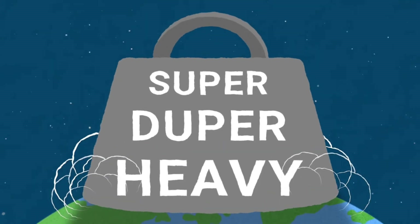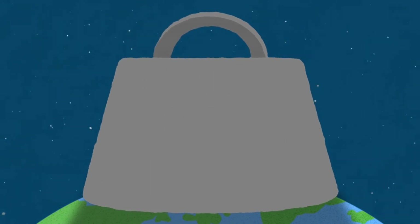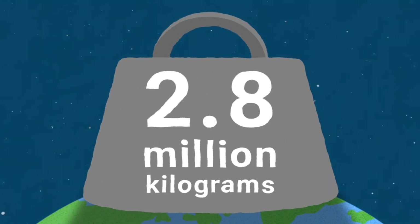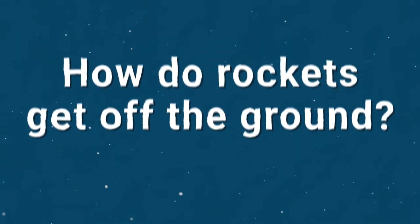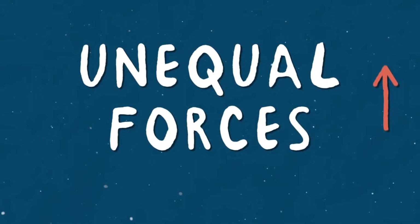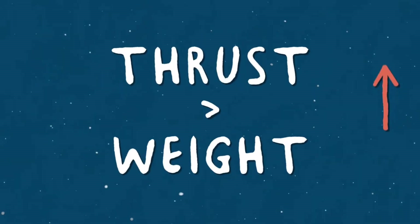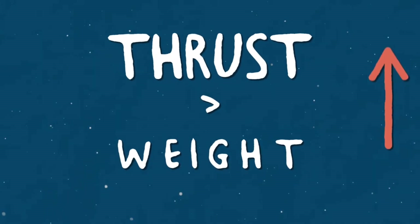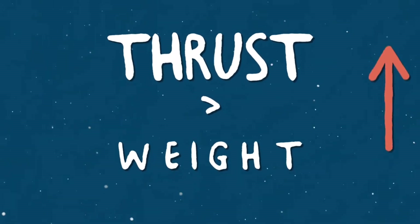As you might have guessed, rockets are incredibly large and heavy. The Saturn V rocket used in the Apollo 11 mission weighed over 2.8 million kilograms. So how do they even get off the ground? The forces acting on the rocket must be unequal — the thrust lifting the rocket must be greater than the weight pulling the rocket down in order to get anywhere.